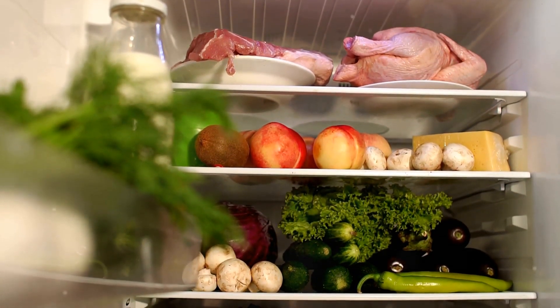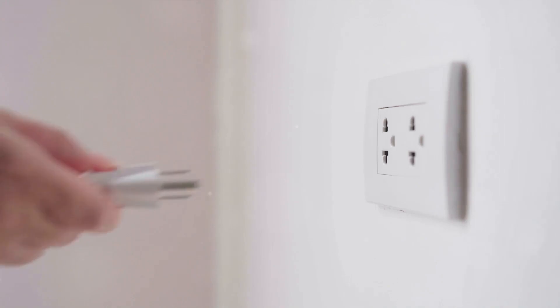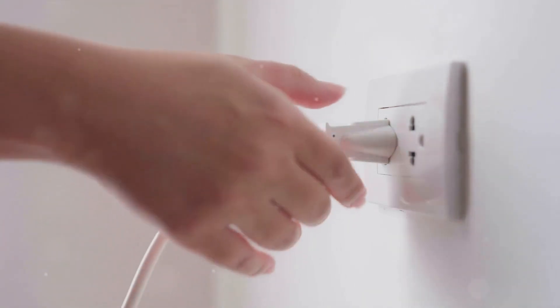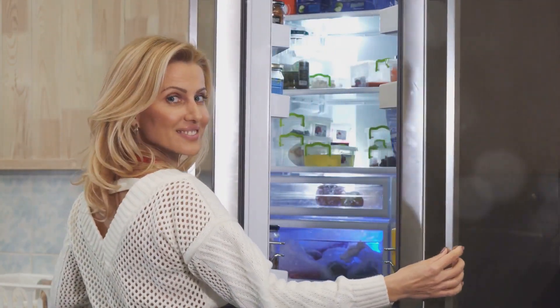We all know how essential refrigerators are in our daily lives. They help keep our food fresh, our drinks cold, and even store our leftovers. But did you know that your refrigerator is also one of the most energy-consuming appliances in your home? It's constantly running 24 hours a day, 7 days a week. But don't fret — there are ways to make your refrigerator run more efficiently, and in turn save you some money.